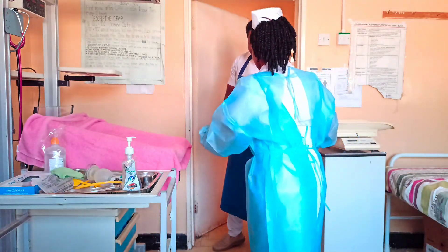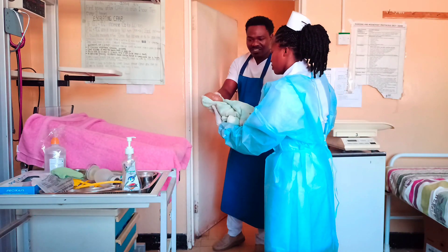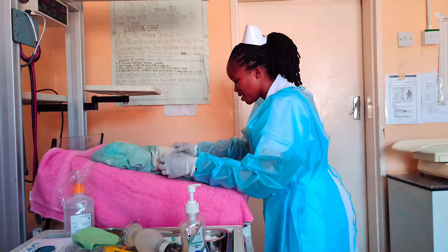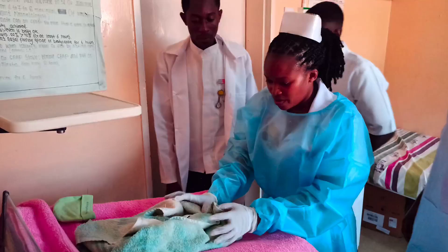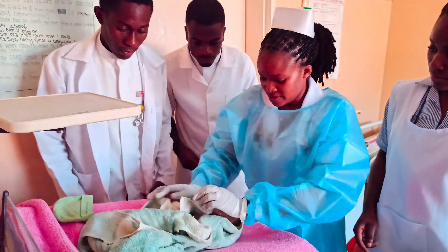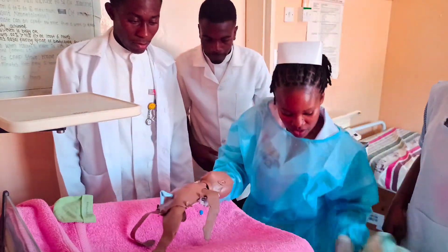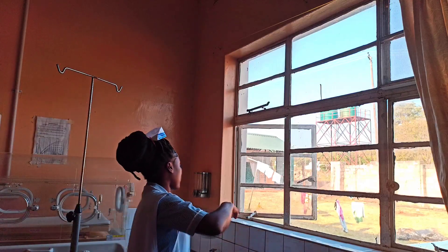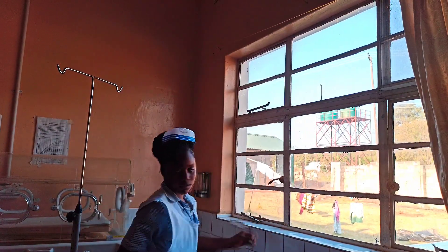The baby has just been delivered. I'm going to wipe the baby to prevent hypothermia. I'm going to change this towel first. Macy, close nearby windows. Windows closed.